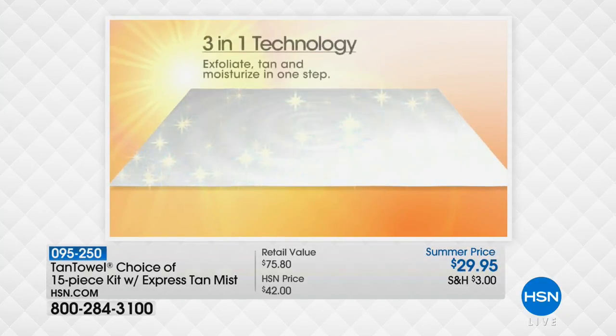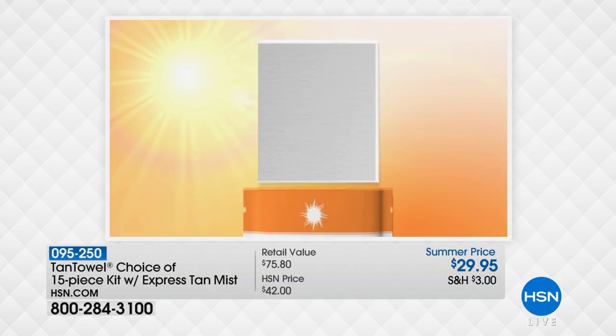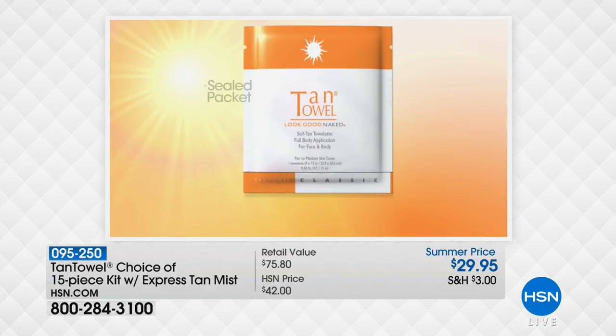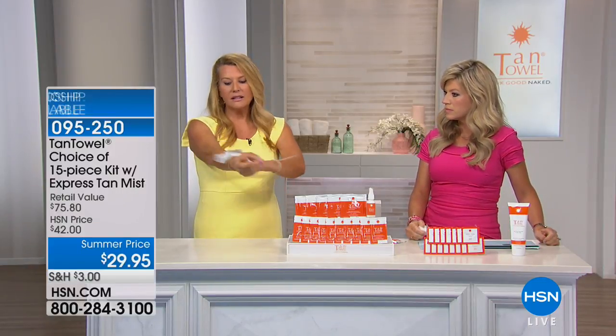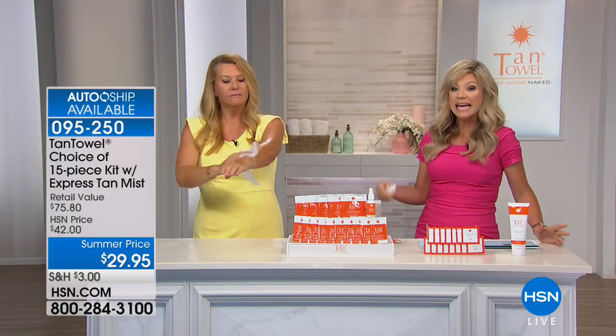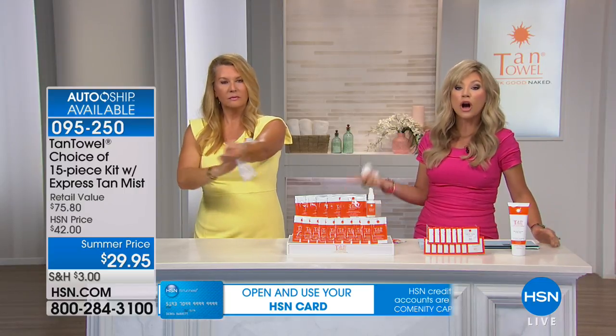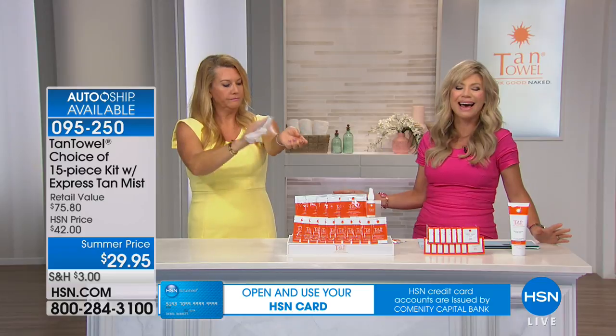What you don't see us doing is wearing a mitt, mixing something, spraying something, or worrying about it getting on our clothes — because the formula doesn't work with your clothes, it works with your skin in a natural process. It exfoliates, it tans, and it hydrates all in one swipe. There's no orange. There's no weird odor.